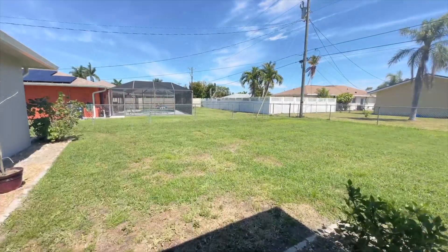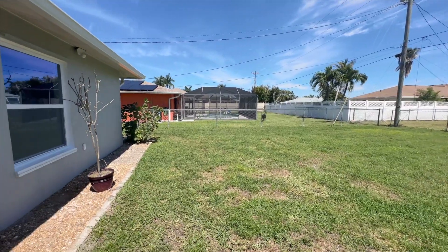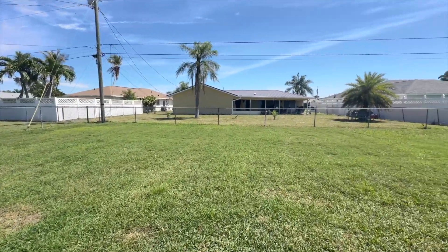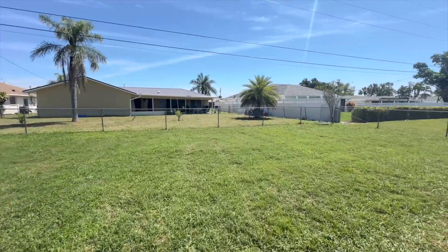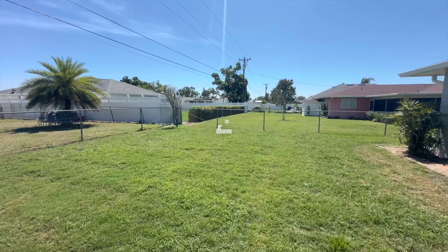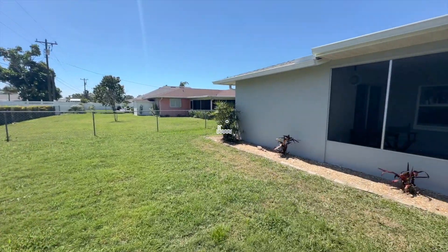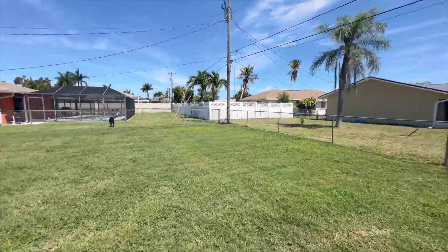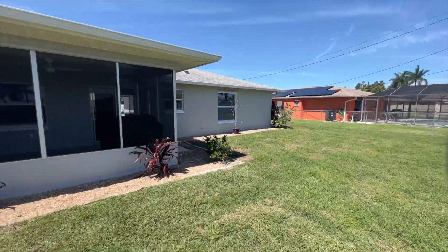And then the backyard. Here we are — neighbors on both sides, and then on this side as well. It's a huge backyard with a lot of room for a pool. The yard is fully fenced all the way around, so no extra expenses there.